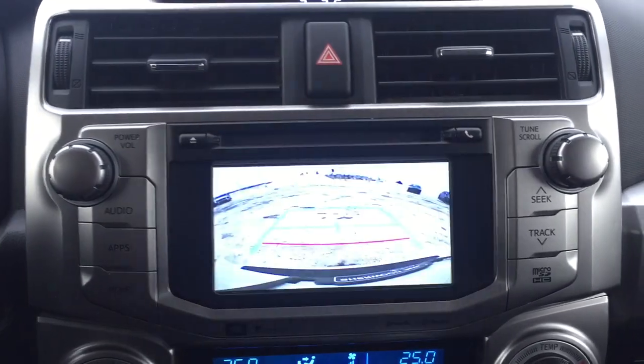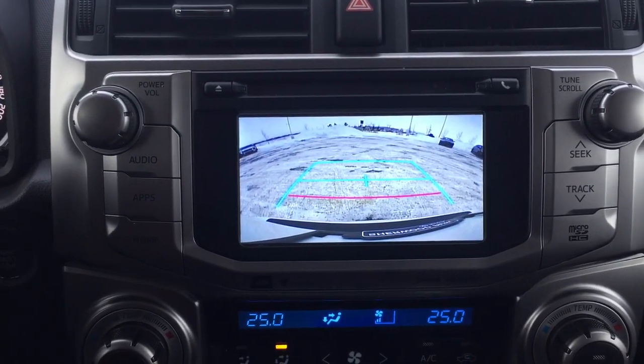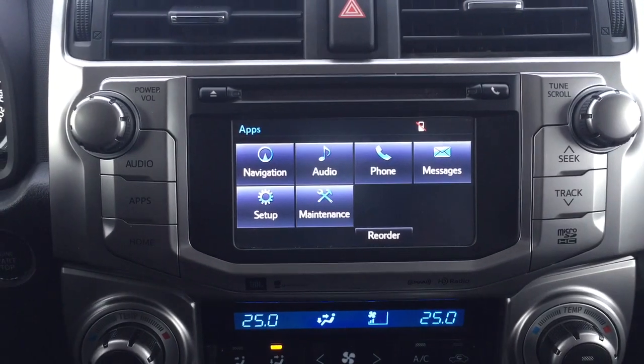When you put this into reverse, I'll show you what the backup camera looks like. As you can see, it has nice guiding lines making things much easier when you try to back into a stall.